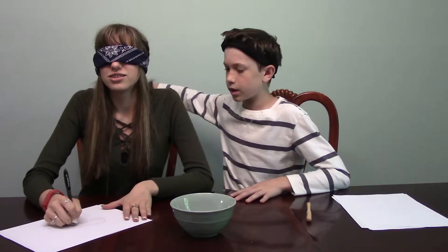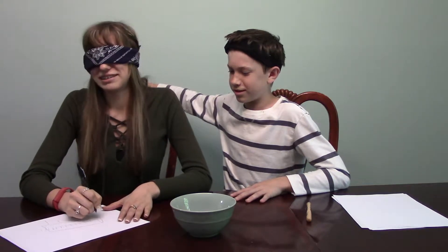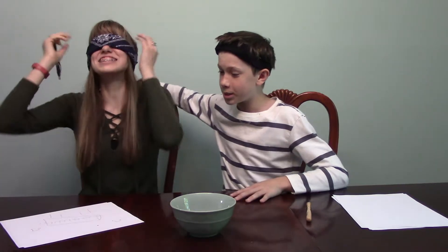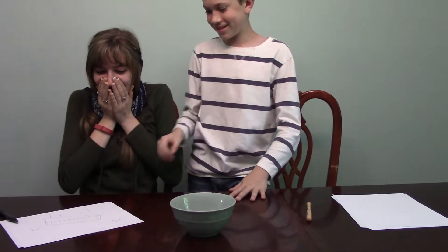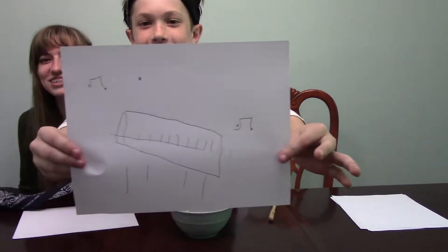A ping pong table? No — tennis table? No. Oh wait, I know how to fix this. A piano! Yes! This is a piano — I tried to draw the musical mark so I knew what I was doing.